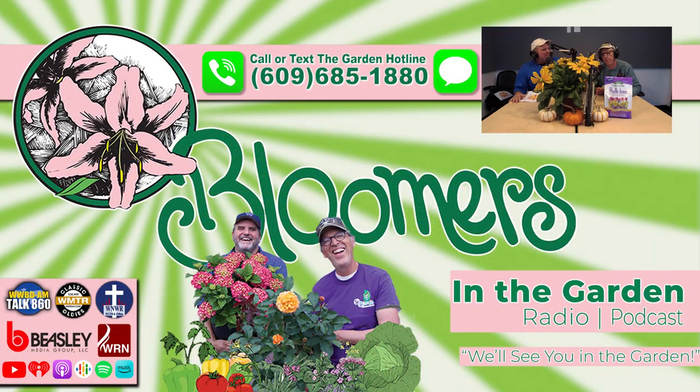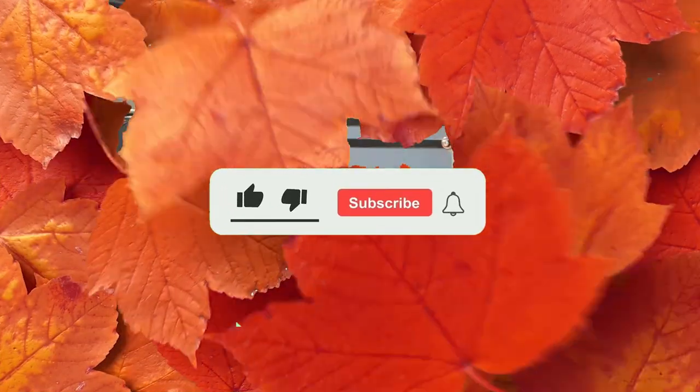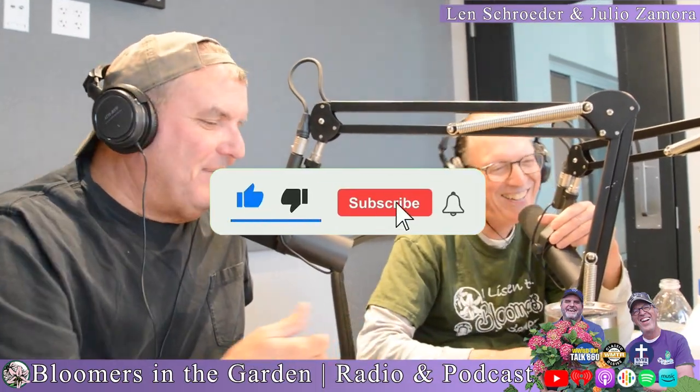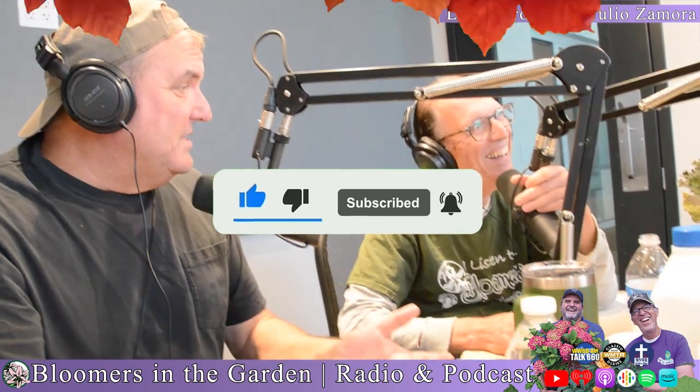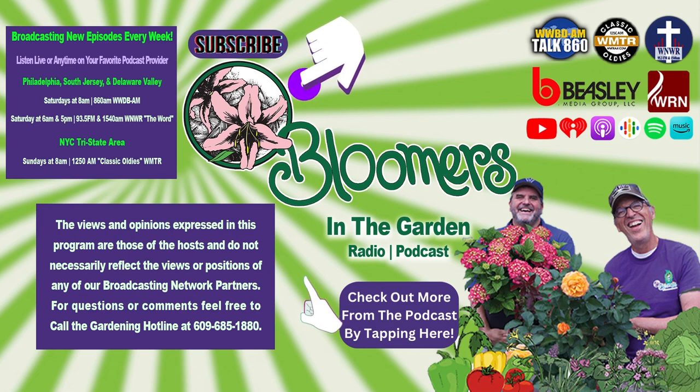Halloween's coming up — I want everybody to have a happy and safe Halloween. Hope everybody has fun. We'll be back here in the garden with you next week in November. See you in the garden.